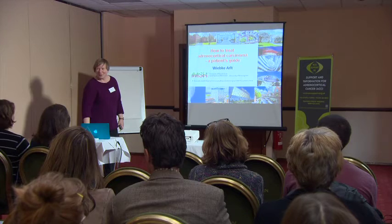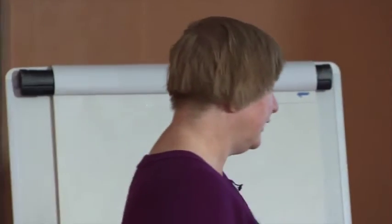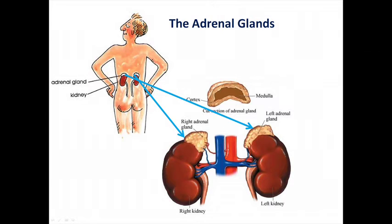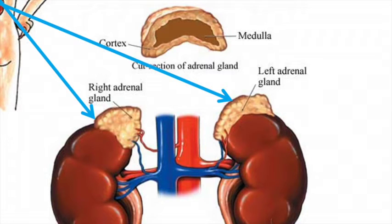I'll start off with the very basic things. I often encounter patients who say, 'What's the adrenal?' — they have absolutely no concept of this. The adrenals are these tiny structures on top of the kidneys. 'Renal' means kidney, and 'ad-renal' means close to the kidney.